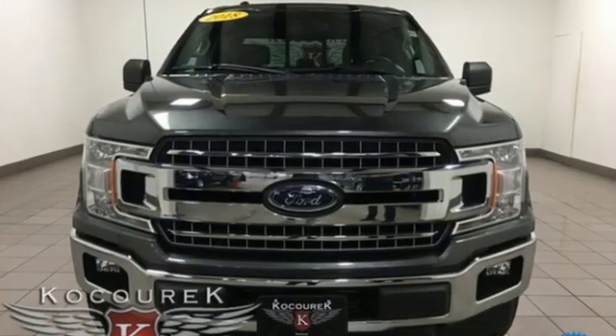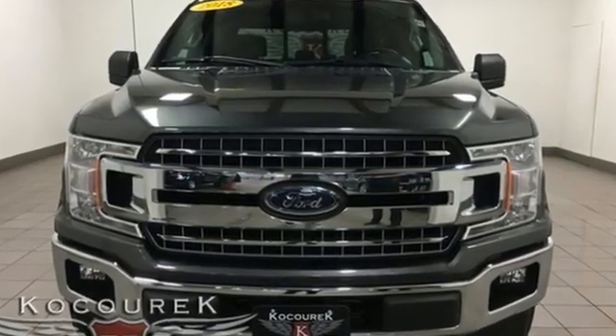Ford is America's best selling vehicle brand. Hurry in today and see it for yourself.